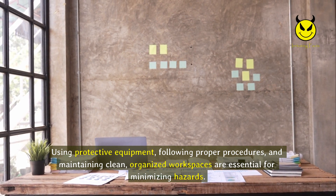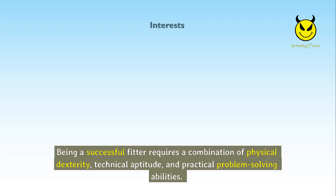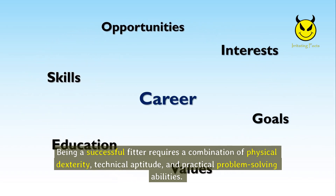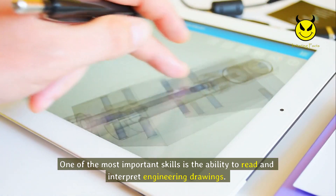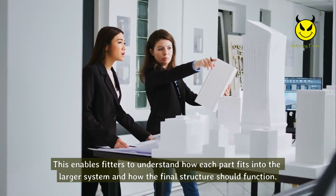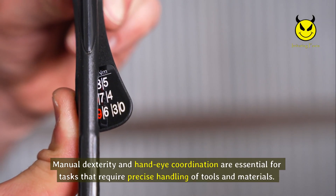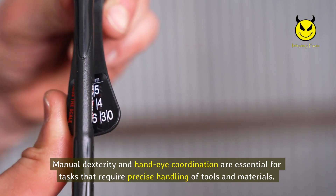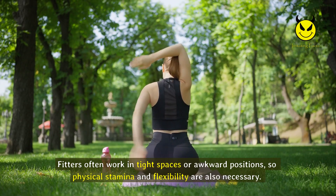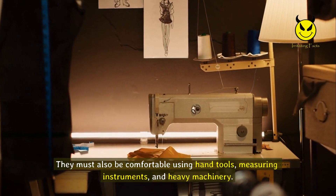Skills required to succeed as a fitter include a combination of physical dexterity, technical aptitude, and practical problem-solving abilities. One of the most important skills is the ability to read and interpret engineering drawings, enabling fitters to understand how each part fits into the larger system and how the final structure should function. Manual dexterity and hand-eye coordination are essential for tasks that require precise handling of tools and materials. Fitters often work in tight spaces or awkward positions, so physical stamina and flexibility are also necessary.